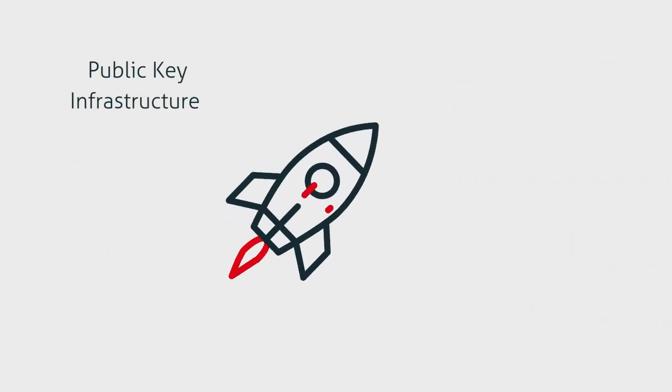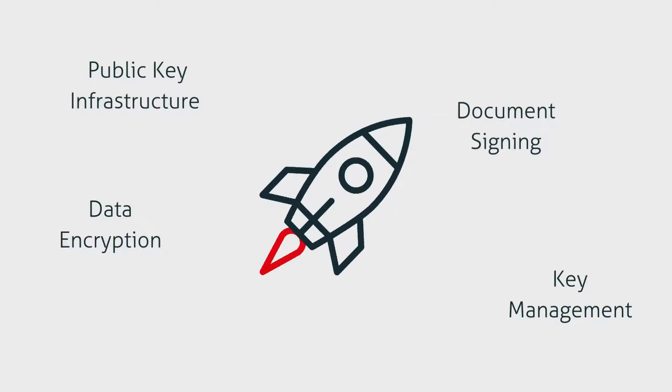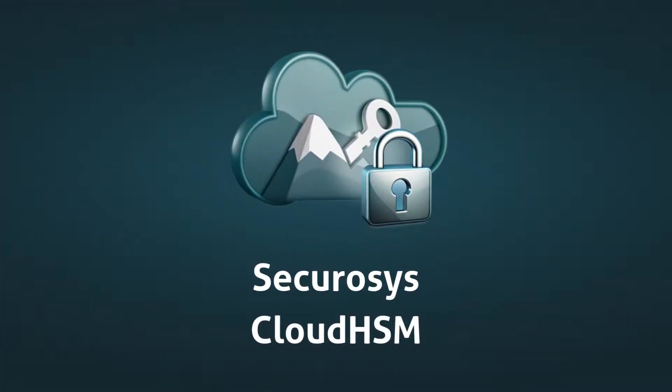From public key infrastructure and key management to data encryption, document signing, and more, Cloud HSM powers a wide range of applications. Securosys Cloud HSM — your trusted partner for secure and reliable cloud encryption key management.